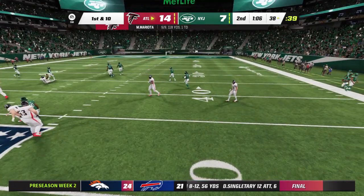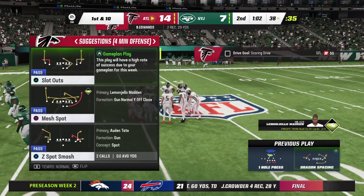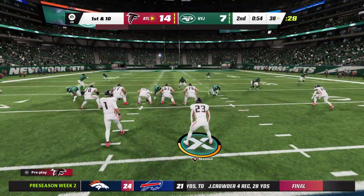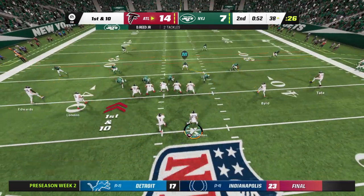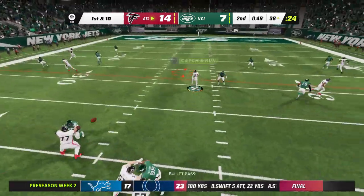Mariota's throw taken in by Edwards, and the tackle going to be made at the 38. This has to go down as one of the simpler routes in the playbook, but oh so effective. Nice completion there. Keeps the sticks moving.